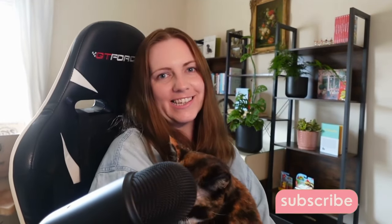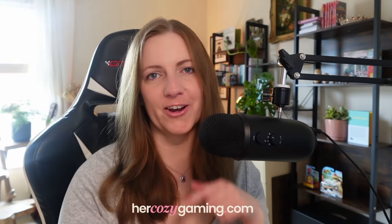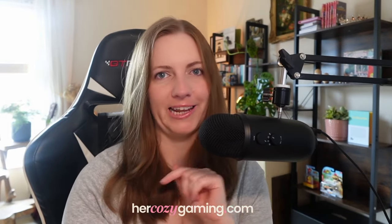Here is my list of 15 cosy games like Unpacking that are part home decoration and part block fitting puzzle. Welcome to Her Cozy Gaming where we embrace cosy games to the absolute fullest. Unpacking touched the hearts of every cosy gamer who's played it with its subtle yet emotional house moves and sense of intimacy that just comes with unpacking personal items. You can read my full review of the game on my blog hercozygaming.com, linked down below.